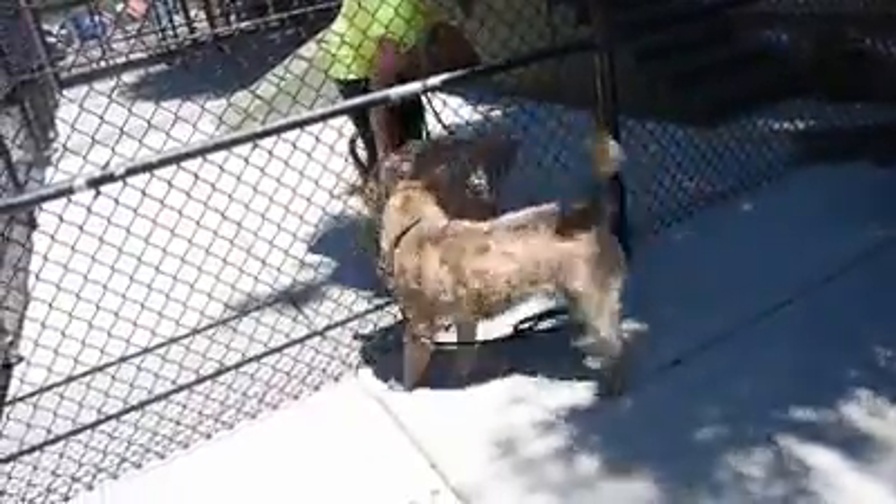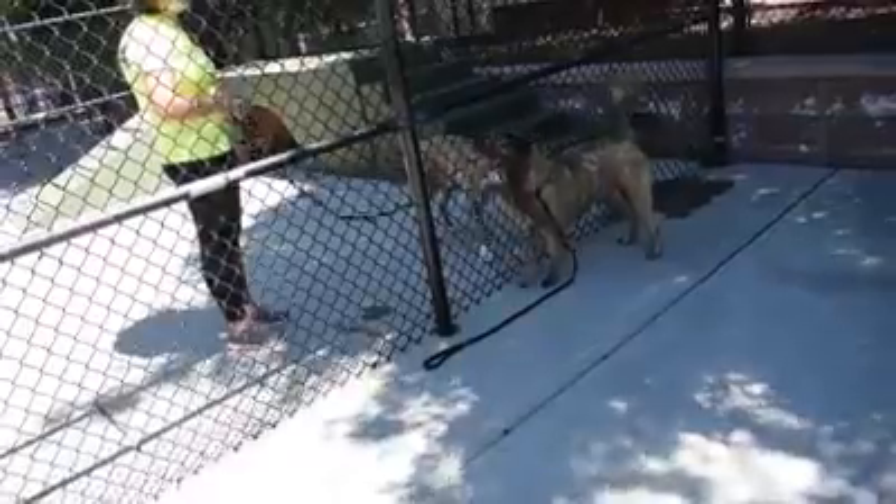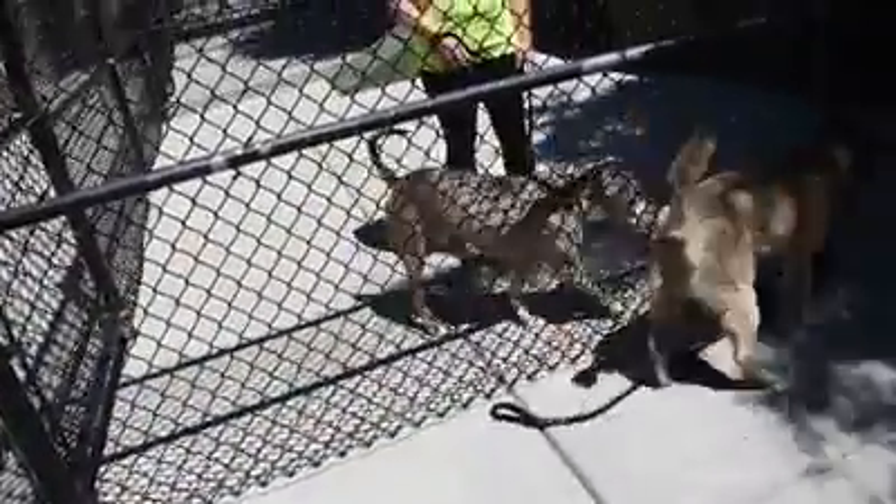Molly is such a happy girl. She just wants to be buddies with everybody. She sees Mr. Collins over there but she's more interested in Casey. Collins is a little more interested in the dog — he would be one that I would make sure to introduce properly before bringing home to another dog. As you can see, he is not doing anything right now other than just trying to meet and greet with Miss Molly.